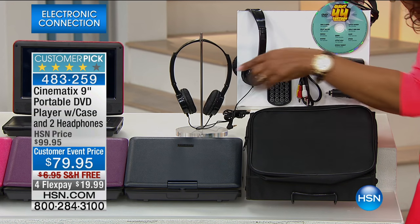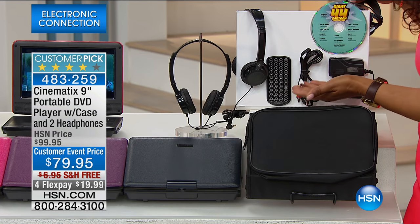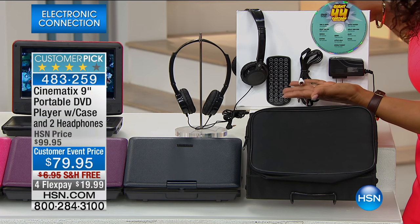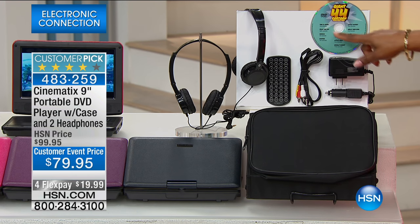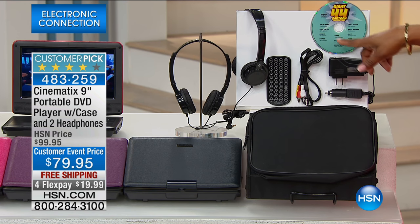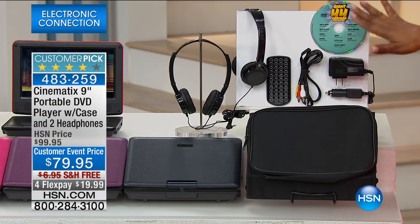It comes with AV cables so you can take this media center and connect it to the 55-inch Westinghouse TV coming up later, or any TV for that matter. It comes with a car charger and the wall charger. It also comes with great cartoon collections — how many of you are old enough to remember Popeye and Tom and Jerry? We load you up with great cartoons because lots of parents use this to keep the kids entertained.